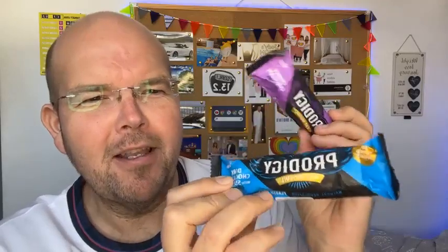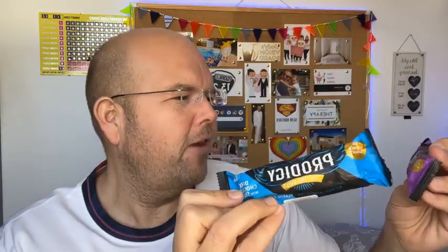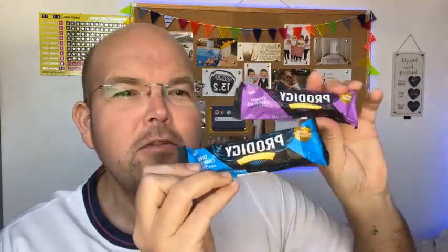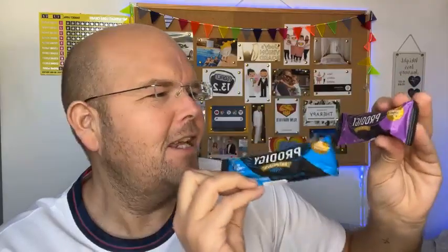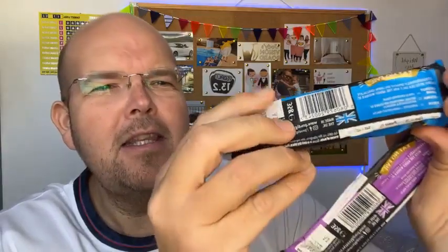Yesterday we were sharing some information about some of the health bars, and one of the big selling points here is no refined sugars. They're also vegan, so they contain vegan chocolate. This one is the Chunky Chocolate Reborn and this one is the Dark Chocolate and Sea Salt. They're made in the United Kingdom, so it's a nice local company.